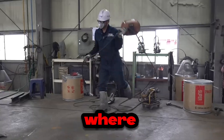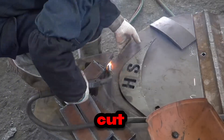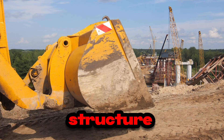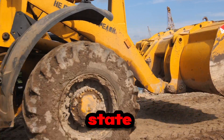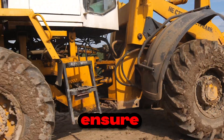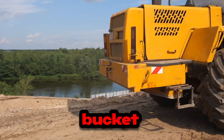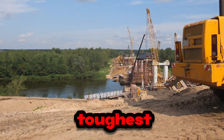Experience the mesmerizing process of fabrication and welding, where sheets of high-grade steel are expertly cut, bent, and welded together to form the robust structure of the bucket. State-of-the-art welding techniques ensure seamless joins and maximum strength, guaranteeing the bucket can withstand the toughest of tasks.